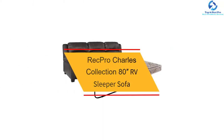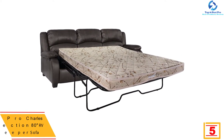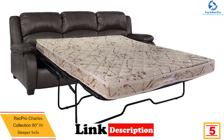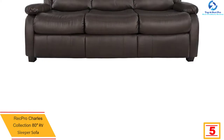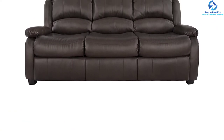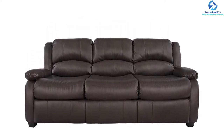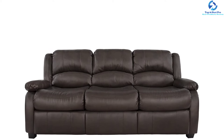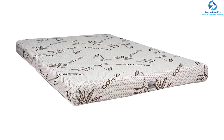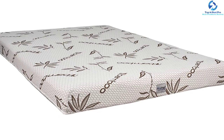At number five, we have the RecPro Charles Collection 80-inch RV sleeper sofa. This sofa is a great bed option to help your guests sleep better. It has a metal bed frame that is easy to pull out, and features faux leather upholstery that is easy to clean and maintain. It comes with padded headrest, armrest, and seat cushion, plus a five-inch thick mattress. This sofa can be used in an apartment, RV, camper, or trailer, and is available in toffee, putty, and chestnut colors.